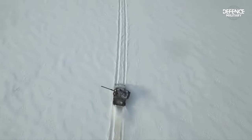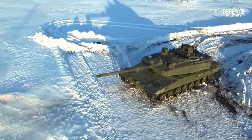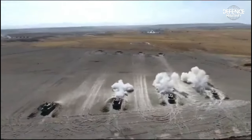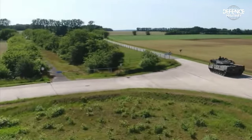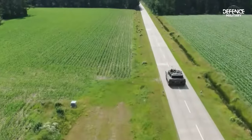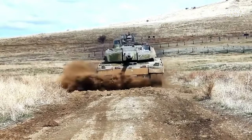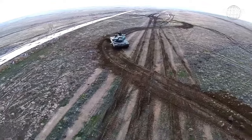Modular composite armor is fitted on the Altay tank to shield it from many types of attacks. An advanced 1,500 horsepower engine from MTU Friedrichshafen GmbH of Germany powers the propulsion of the Altay MBT. The suspension comprises seven double rubber tire wheels with a sprocket on each side acting as a drive at the back. Altay can travel at a maximum road speed of 70 km per hour and cross water at a depth of 4.1 meters.